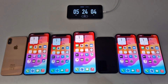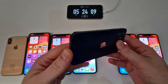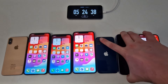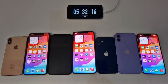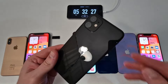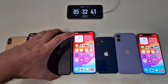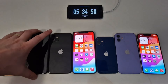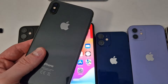The second phone to shut down is the iPhone 12 Mini at 5 hours and 24 minutes. After a few seconds, the iPhone 12 follows as third, at approximately 5 hours and 32 minutes. At 5 hours and 32 minutes the iPhone 11 with 87% battery health shuts down fourth — it's still worth buying this year. Despite its age and low battery health, the iPhone XS Max lasted 5 hours and 34 minutes, qualifying as a model still worth buying.